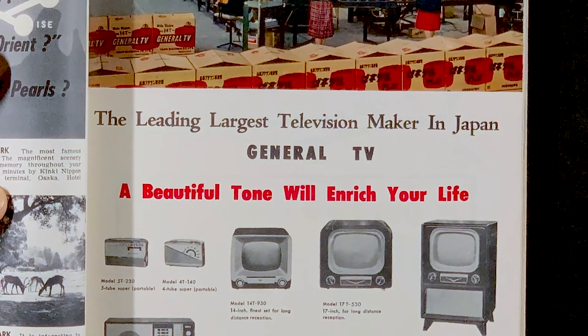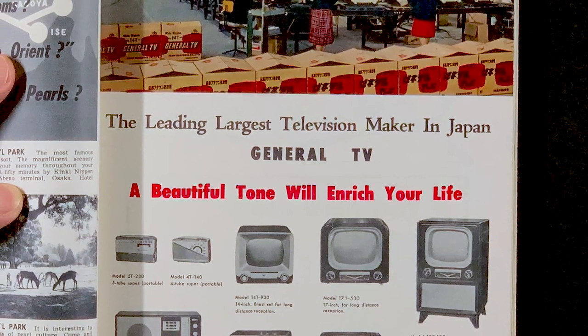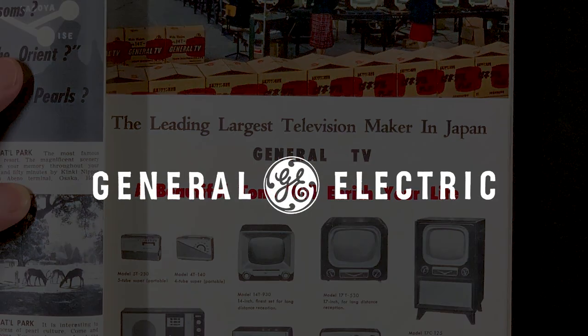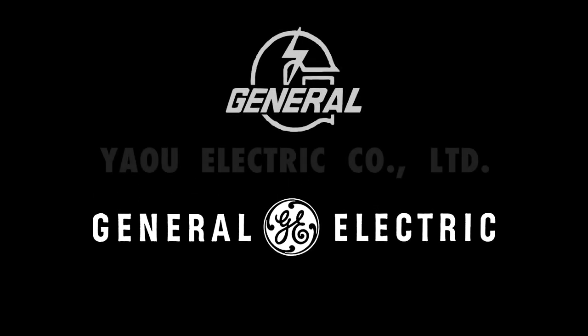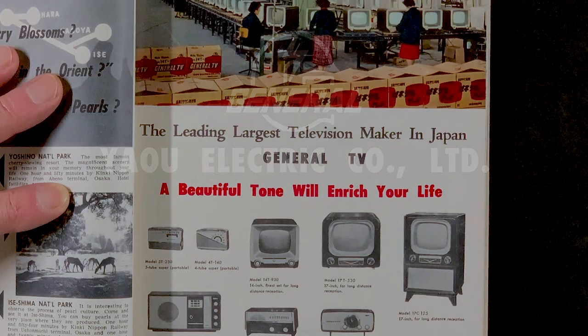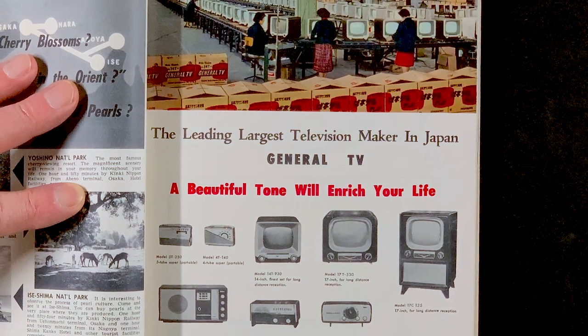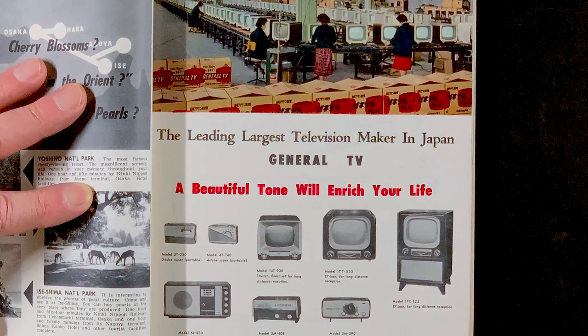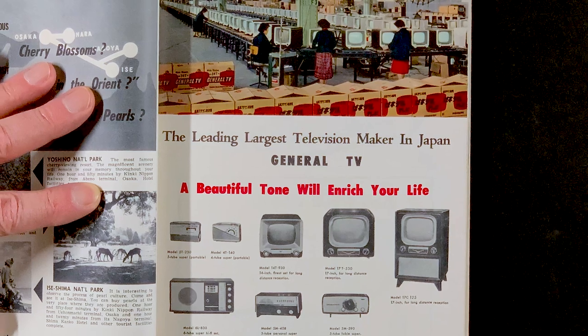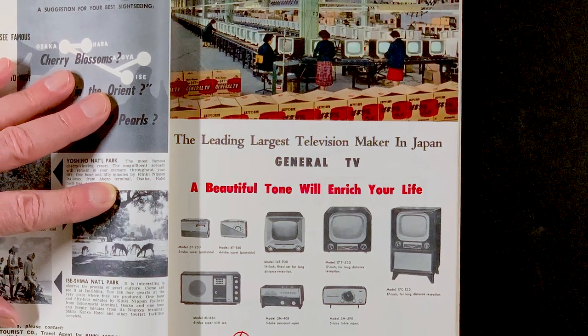Whether they were thwarted in attempting to use the name General in the United States by the American General Electric Company, I can't say. But I kind of bet they were, since clearly they knew that the brand name Yao was a less-than-ideal name in the American market. And as shown in that ad, they were already using the General name on their televisions and larger radios. So for whatever reasons, they used both names.